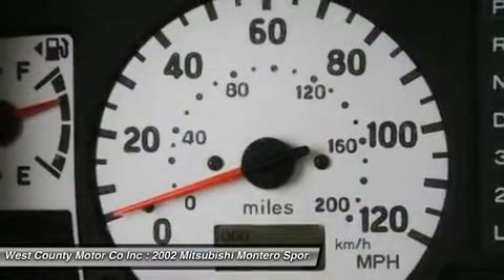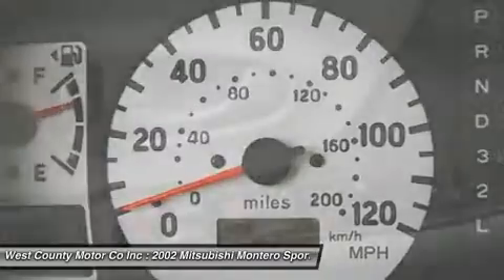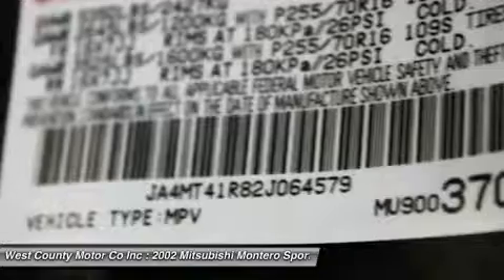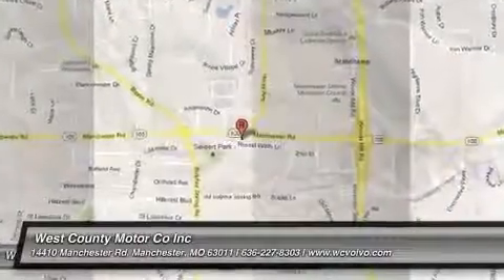So, is it a truck or a car? Time to find out for yourself. Print this page and call us now. We know you will enjoy your test drive towards ownership. Come in today for a test drive.